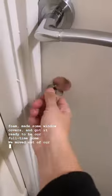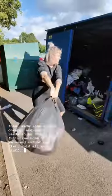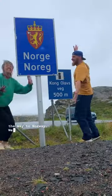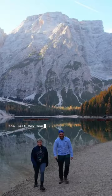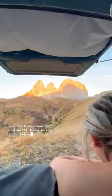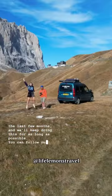We moved out of our flat, sold all our stuff and drove all the way to Norway. We've travelled to some incredible European destinations in the last few months and we'll keep doing this for as long as possible. You can follow our full journey on YouTube.